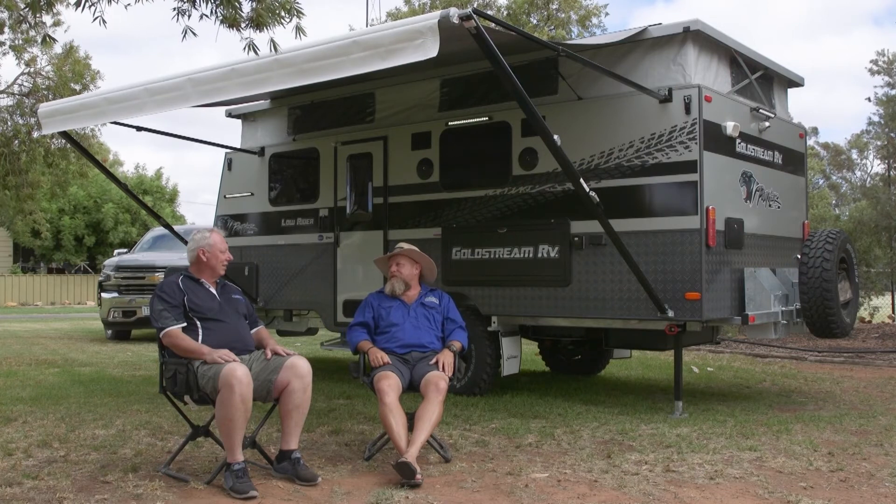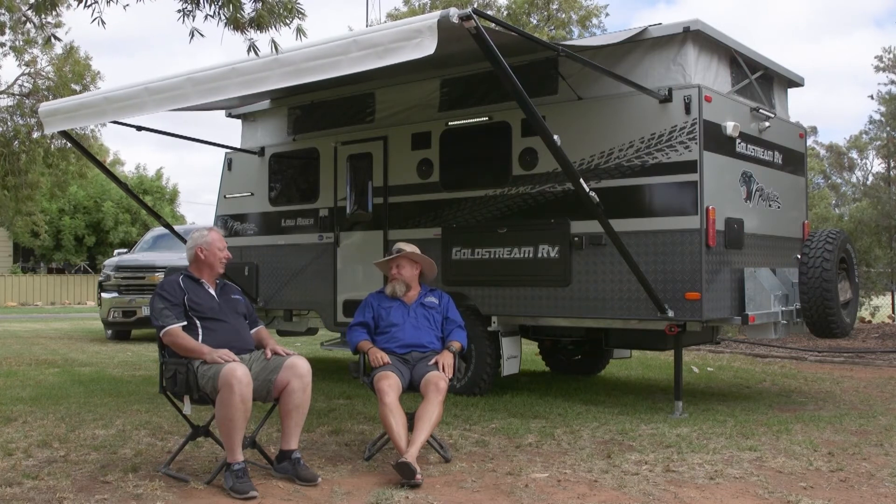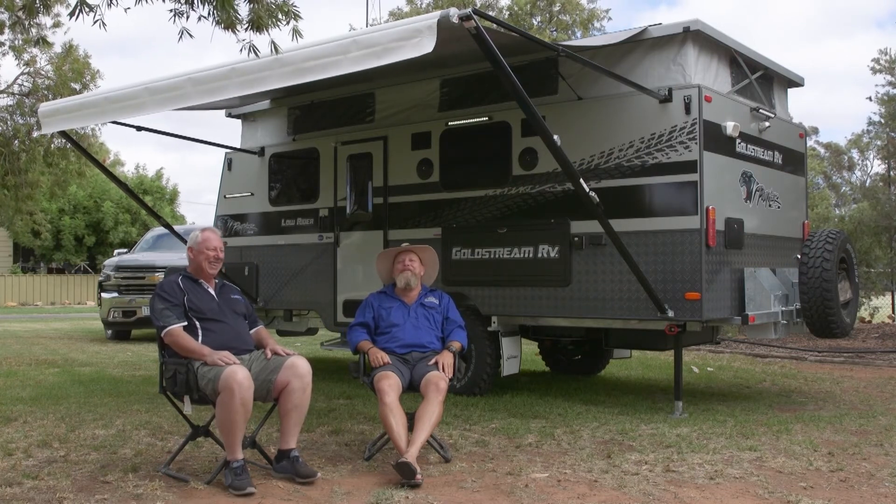How do you reckon it's going to go out there on the track today? Well, hopefully it'll stay together! That's a good start, isn't it — torque's cheap. Let's get out there and see how it goes.